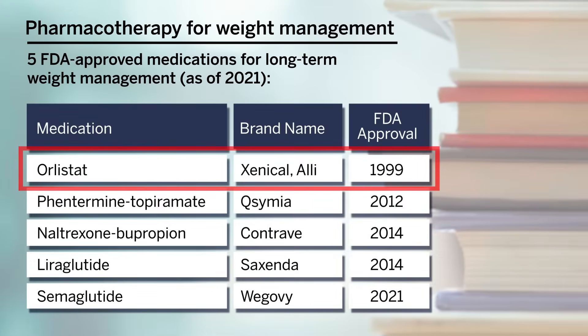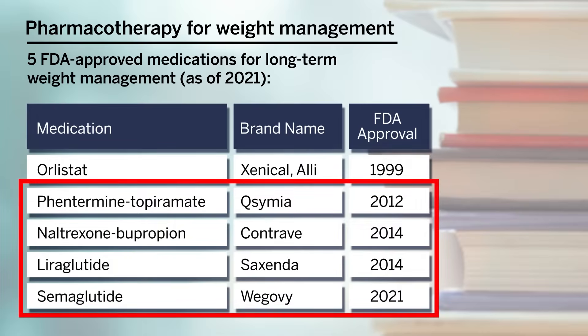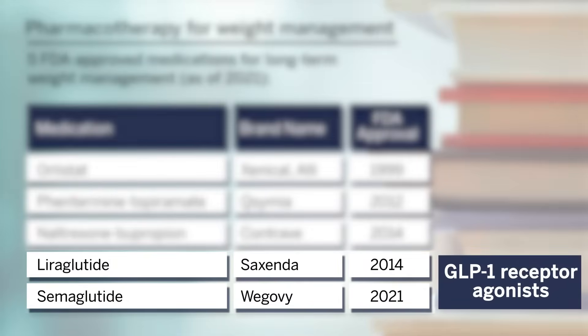When thinking about weight management, there are five medications that have been FDA approved for long-term weight management as of 2021. Of these agents, Orlistat works by decreasing the digestion and absorption of fats at the level of the gastrointestinal tract. The other agents work in large part by regulating appetite at the level of the central nervous system. Two of them, liraglutide and semaglutide, are GLP-1 receptor agonists. We'll focus on these two agents in this video.